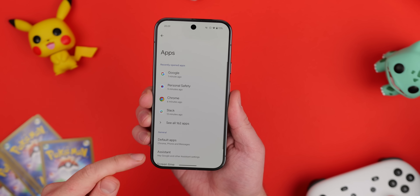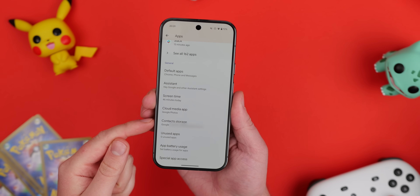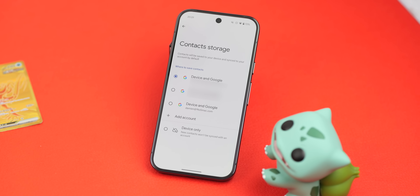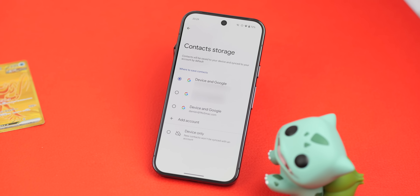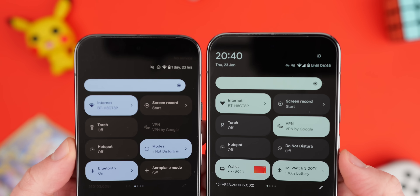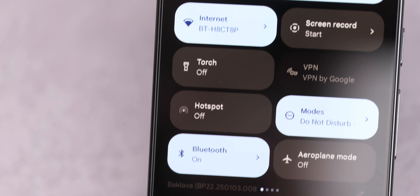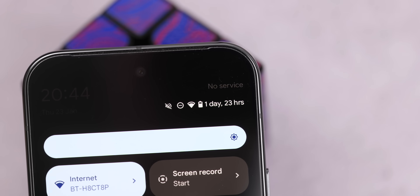Predictive back gestures now also work in the wallpaper and style section of the settings app. We also found a new contact storage page in settings, which lets you choose where contacts are saved — either on device or in the cloud to a specific Google account. This is essentially a settings toggle for a feature already in the Google Contacts app. One prominent bug worth noting: the notification shade appears to have grayed out the clock, date, and build number, so don't freak out if it's happening to you — it should hopefully be fixed soon.